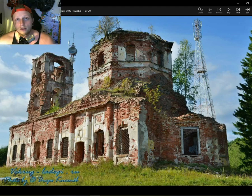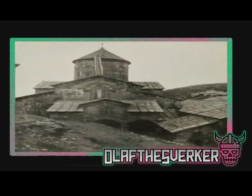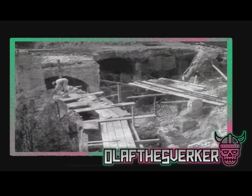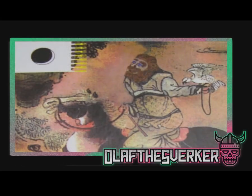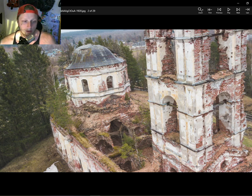Hello again everybody, just a quick video this time talking about the Church of St Nicholas the Wonder Worker in Karelian District in Salmi. You can tell straight off the bat that this destroyed church in the Karelian region shares some pretty distinct Tartarian architecture.